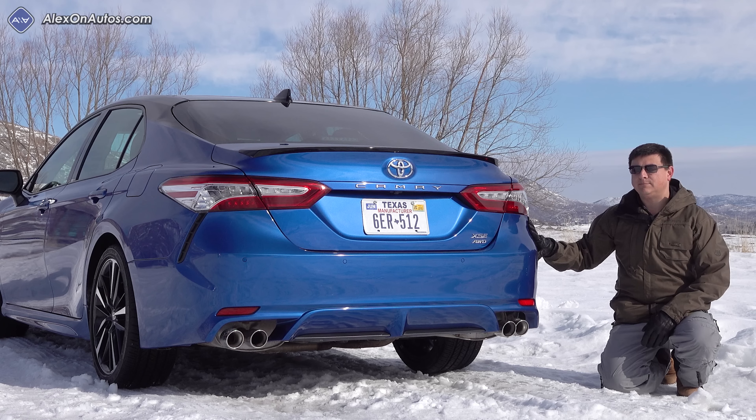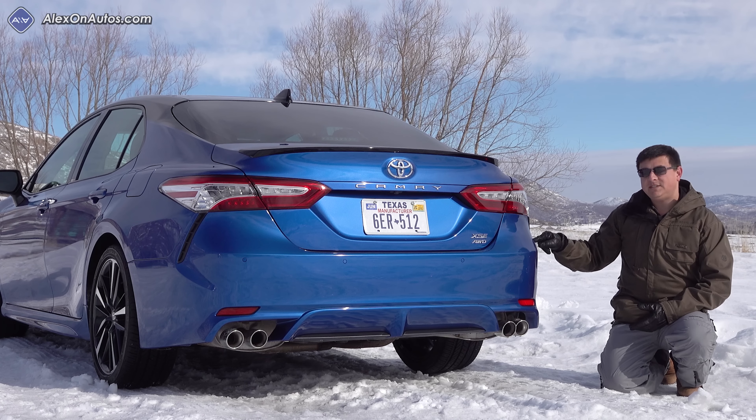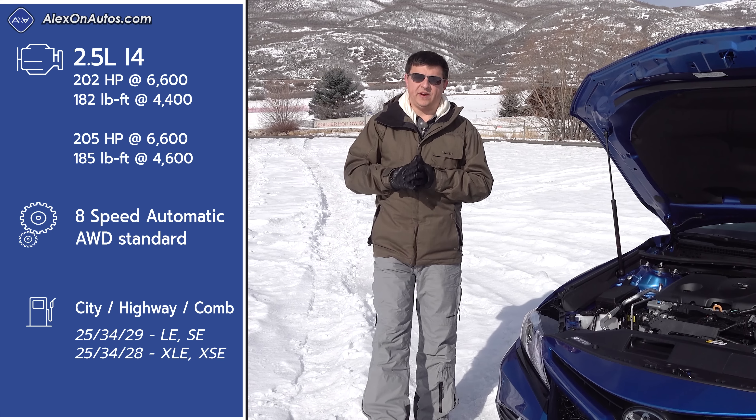We also have a black lip spoiler, and I have to say I really love this blue paint. However, Toyota says that this particular paint color is getting swapped out for a different blue later in the year, so if you want this color as you're seeing it today, you'd better order fast.